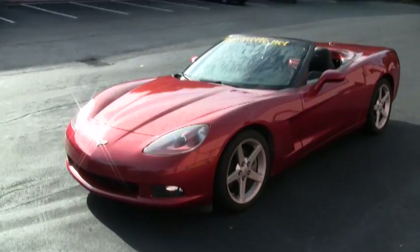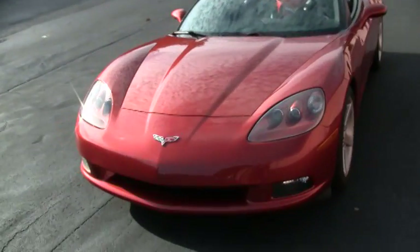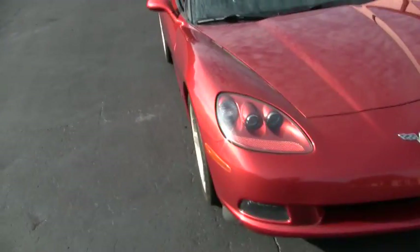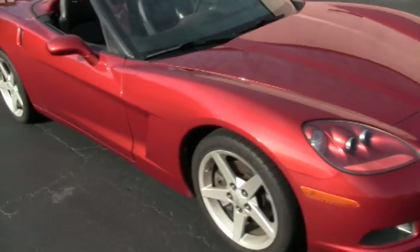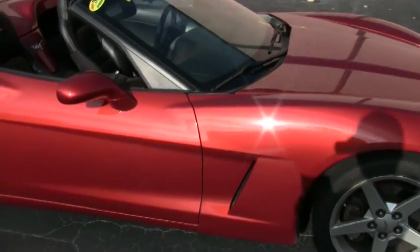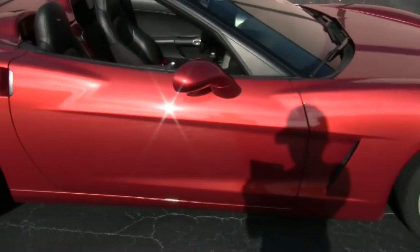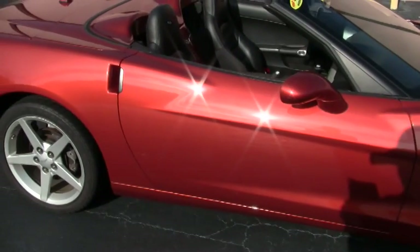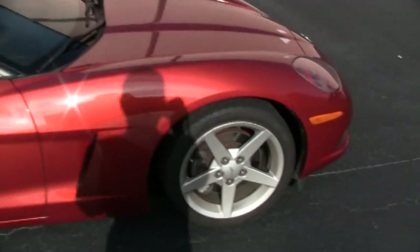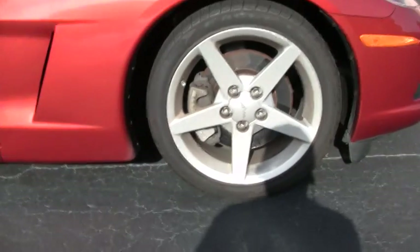The paint on this car is in very good to excellent condition, and I'm going to take a quick walk around it to show you that. It has factory painted wheels, as you can see right here, and these are in pretty good condition.